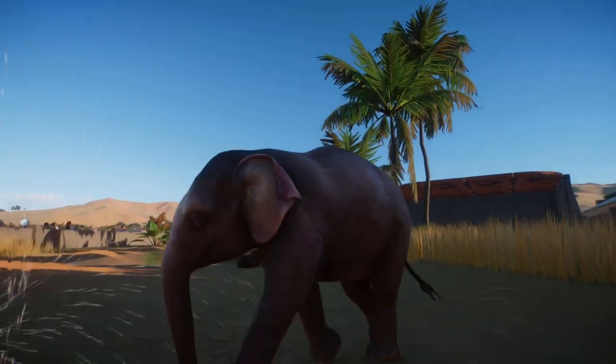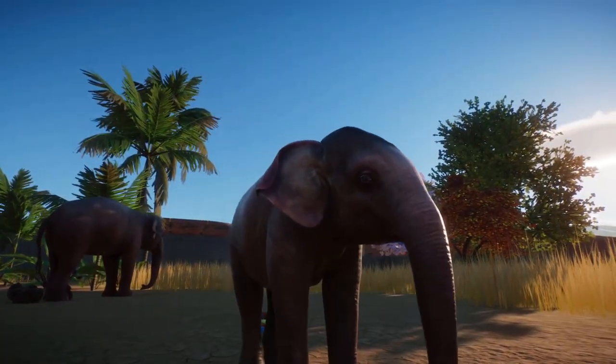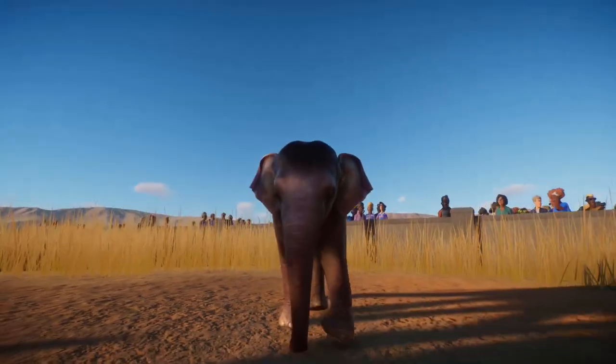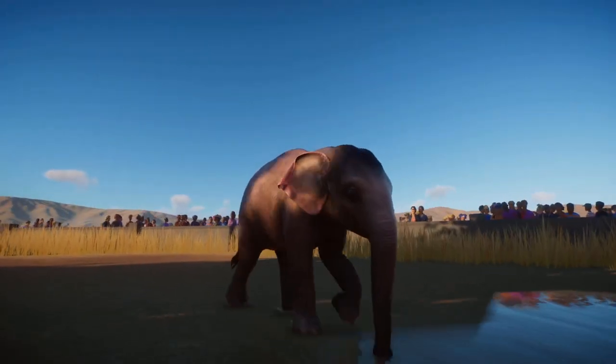They are smaller than their African counterparts, with males reaching an average height of 2.75 meters and weighing 4,000 kilograms, compared to the female average of 2.4 meters and 2,400 kilograms.